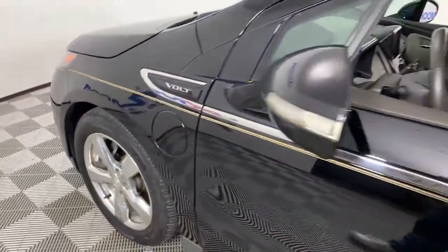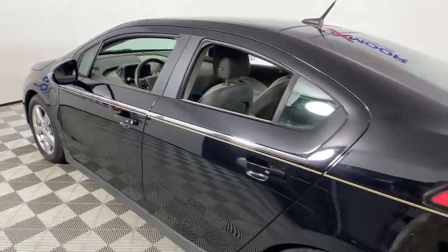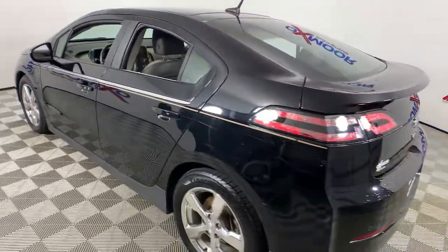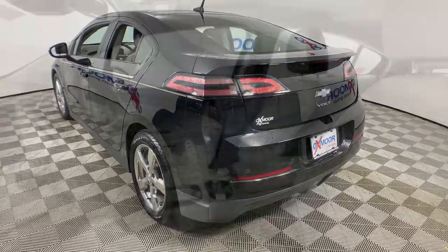Picture yourself in the 2013 Chevrolet Volt. With less than 200,000 miles on the odometer, this vehicle provides excellent value. The Volt positions you for the future while it delights you in the present.